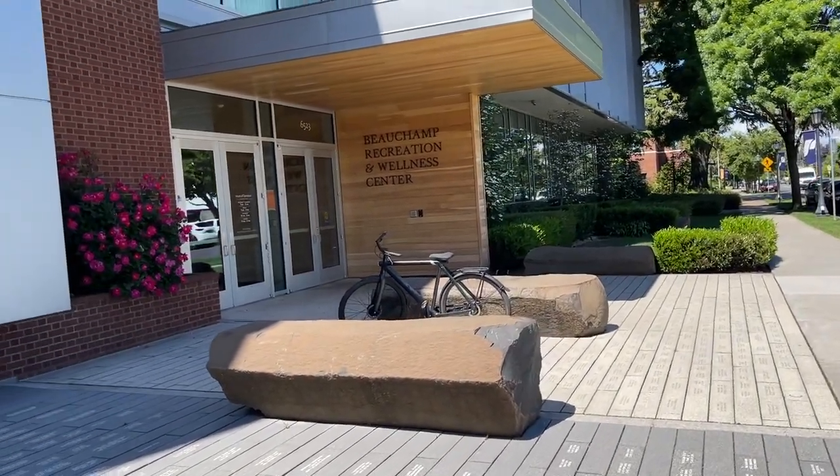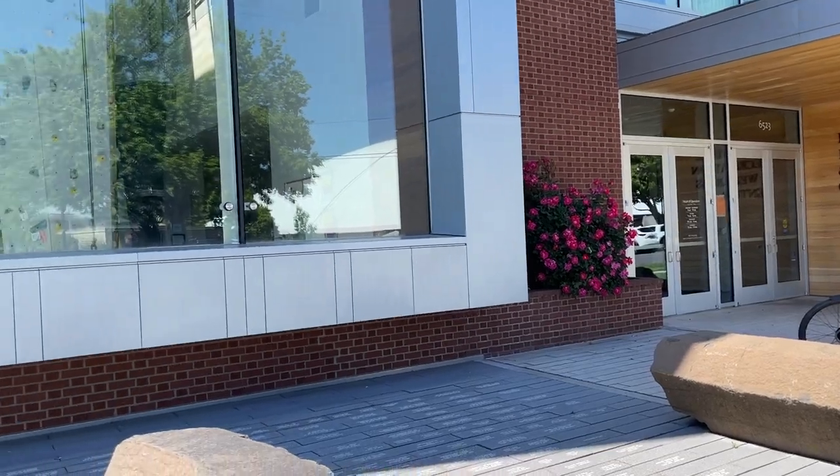We are in front of the Beauchamp Recreation and Wellness Center. This building wasn't here when I was in school back in 2004 to 2007. But my friends and I that lived in a house together did buy a legacy brick, which I just found out by asking one of my friends, and we found it. So it's pretty cool that our names are here and we are officially a part of the campus forever. This is their wellness center now and it looks so nice inside—there's a rock climbing wall. I wish I could have gone to school with this facility.